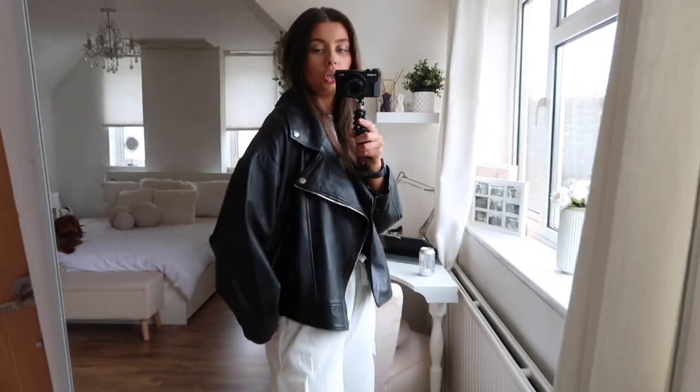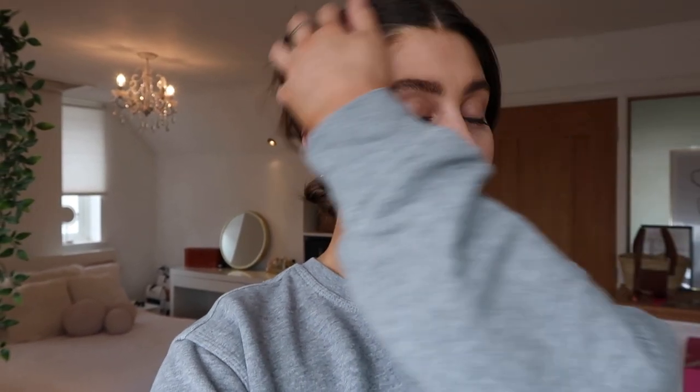Hi everyone, welcome back to my YouTube channel and welcome to a What I Wore in a Week video. It's been a really long time since I filmed one of these and I don't know why, because I love filming them and they're so easy to film. But I don't think this one is going to be a true reflection of the time of year because obviously it's May and the weather is just so miserable and I think it's set in for the whole week.